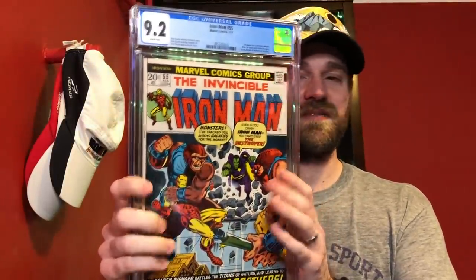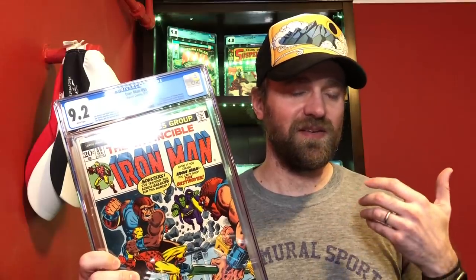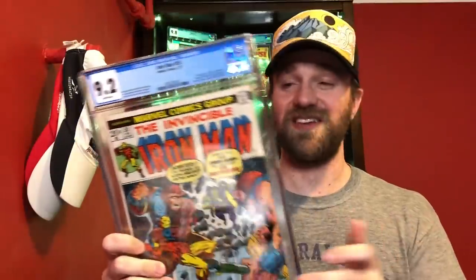As we shift into higher grades, the books get a little more modern. For 9.2, I had two books. I thought it was going to be this one: Iron Man number 55, white pages copy — first appearance of a bunch of characters, the most important to me being Thanos. I grew up with the Infinity Gauntlet, the Infinity Crossover, the Thanos Quest — those are the books I loved as a kid. This is another book I've been gradually upgrading, and I'm happy to be at this 9.2 copy.